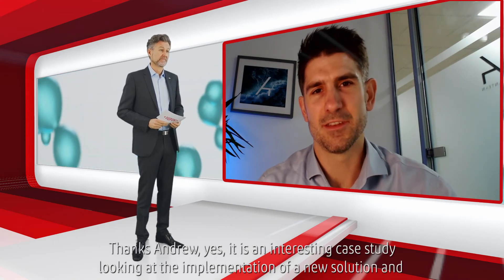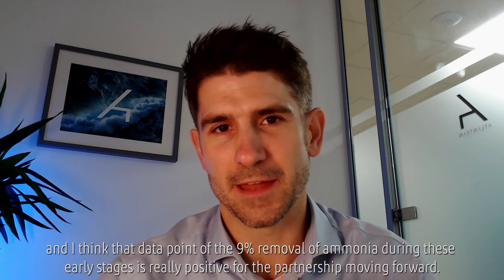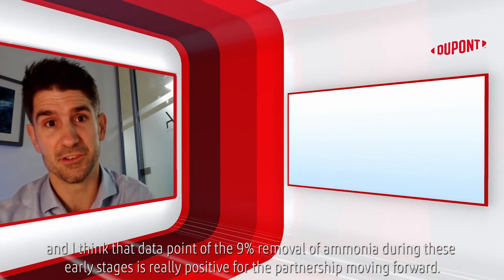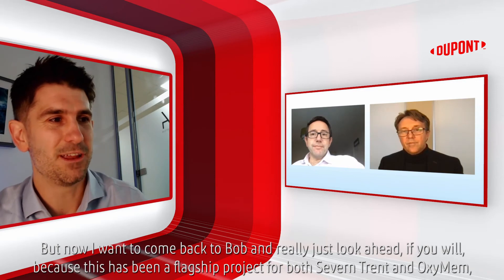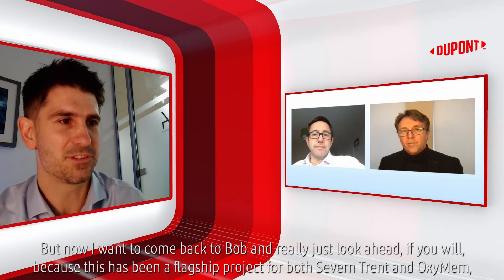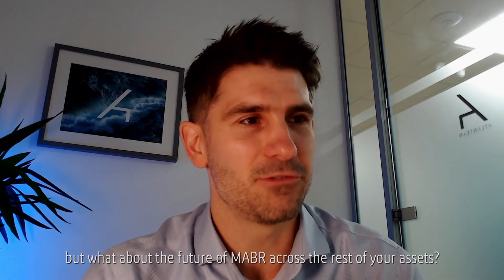It's an interesting case study looking at the implementation of a new solution. That data point of nine percent removal of ammonia during this early stage is really positive for the partnership moving forward. But looking ahead — this has been a flagship installation for both Severn Trent and OxyMem — what about the future of MABR across the rest of your assets?